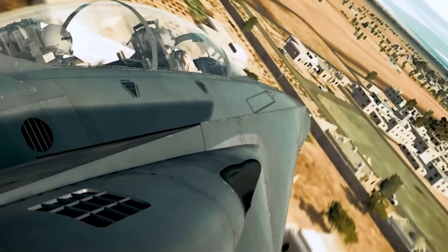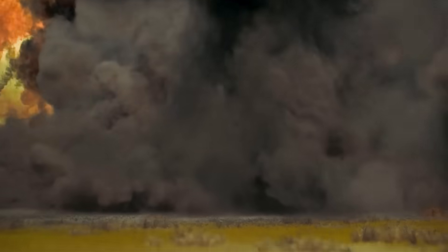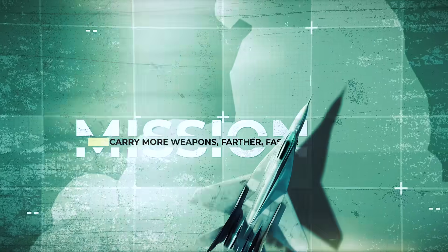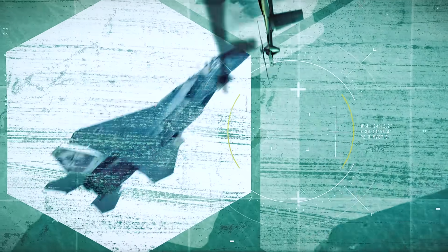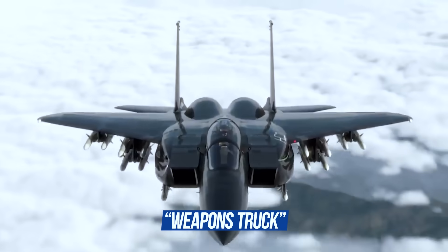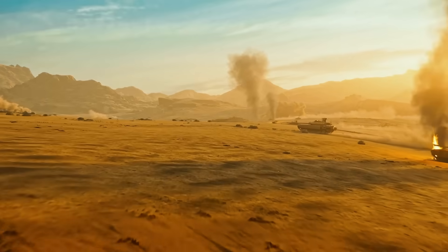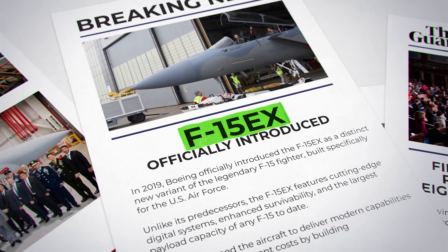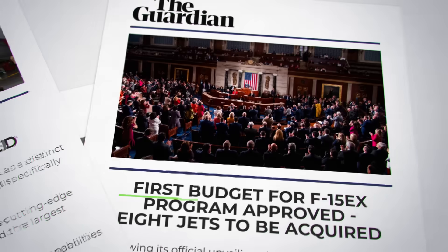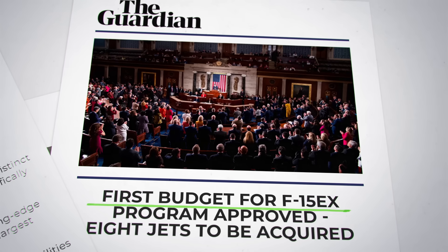The F-15 EX doesn't hide. It doesn't try to be invisible — it goes in head-on because it can win that kind of fight. Its mission is to carry more weapons, farther, faster, and to do it again and again with minimal downtime. The airframe is rated for up to 20,000 flight hours, nearly double the service life of most modern fighters. That's why the Pentagon calls the F-15 EX a "weapons truck" — a flying death wagon that flies where others can't reach and carries what others won't. In 2019, Boeing officially introduced the F-15 EX as a distinct variant for the U.S. Air Force.